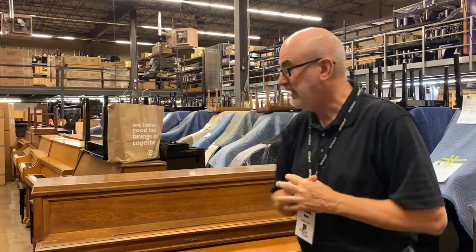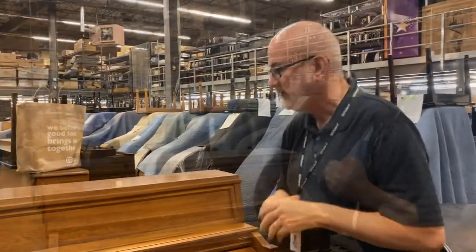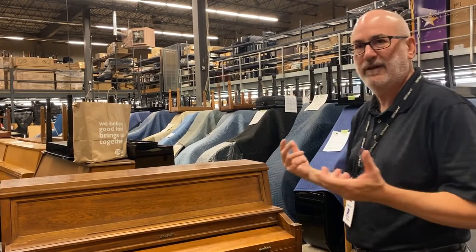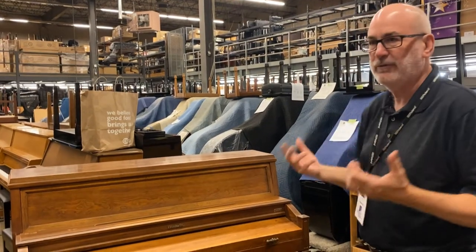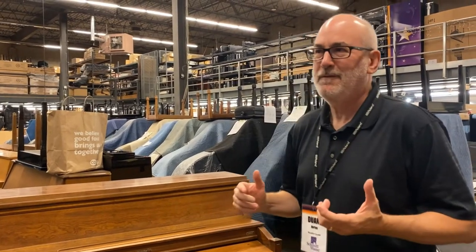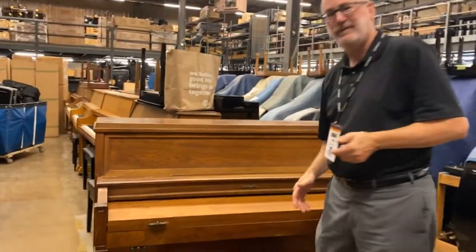I'm standing in front of a 35-year-old Baldwin studio piano. So we're walking into somebody's house, we're looking at this piano, and we're saying we want to take this in as a possible trade-in. The customer on the phone says to us it's in mint condition — it's beautiful, it looks great. So let's get a close-up of what 'looks great' actually means.